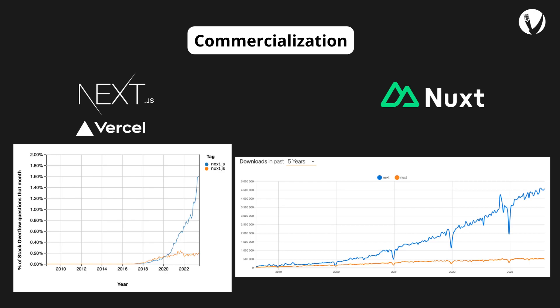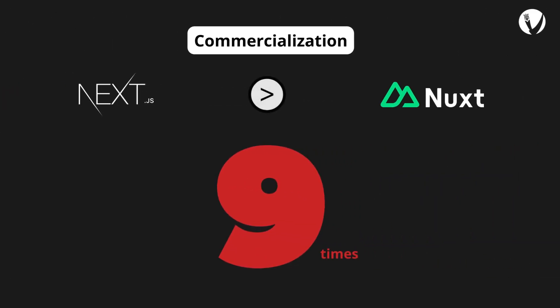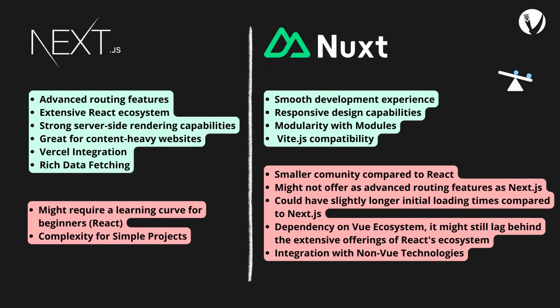At this time, Next.js is nine times more popular than Nuxt.js. While Next.js spearheads the charge with its robust feature set and commercialization efforts through Vercel, Nuxt.js continues to evolve, leveraging the power of the Vue.js ecosystem. Both frameworks empower developers to build exceptional web applications.